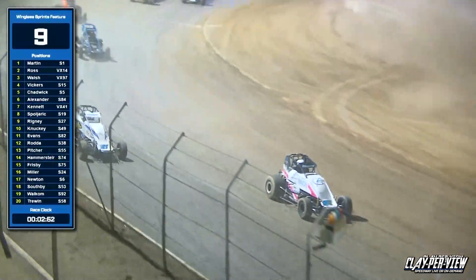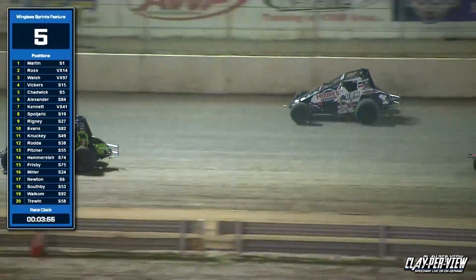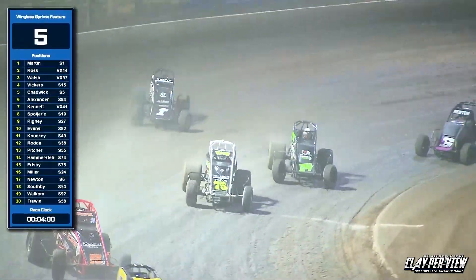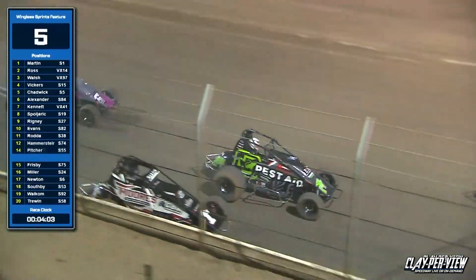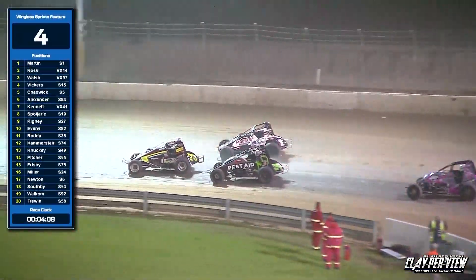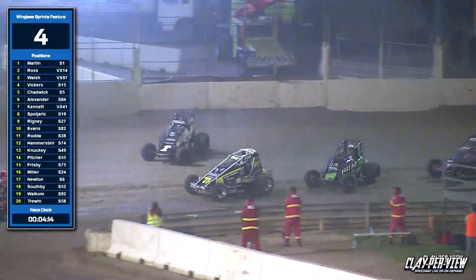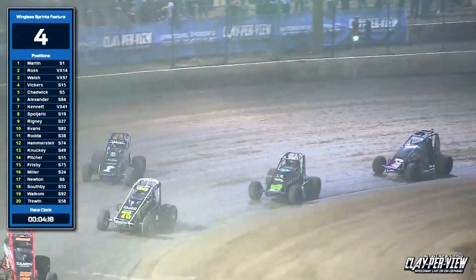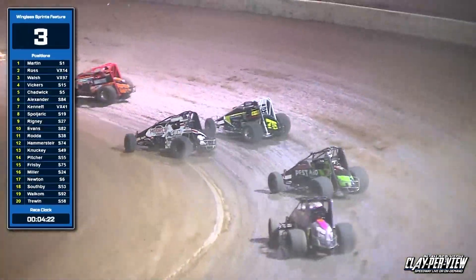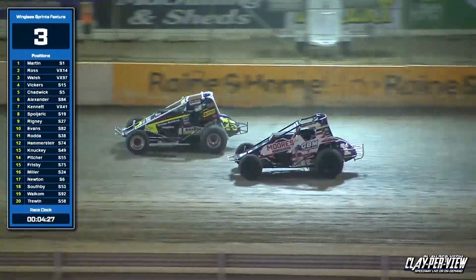First, second, third and fourth still strung out. You can include fifth — Joel Chadwick — as well, who hasn't had the best of feature runs in that 49. Another issue there in turn number two. Harry Ross still sitting back there in second. Blake Walsh running a lonely race back there in third. As Martin now goes around the outside of Ross Miller, who gets into the back of the 75 of Troy Frisbee, as our leader puts a lap down on Frisbee — using a little bit of the infield as he does so in turn number one and two.